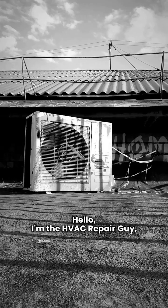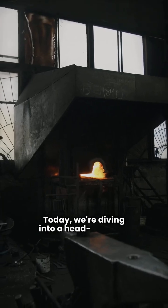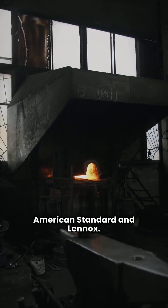Hello, I'm the HVAC Repair Guy, and welcome back to the channel. Today, we're diving into a head-to-head battle between two giants of the furnace industry, American Standard and Lennox.